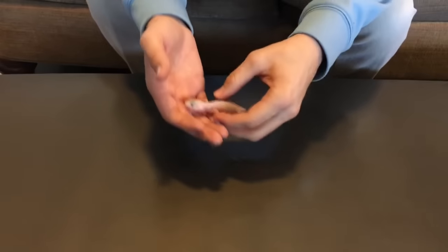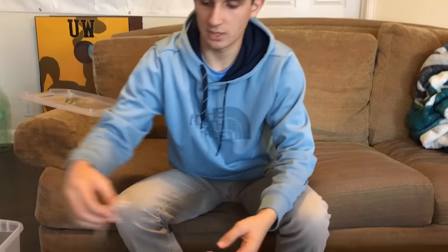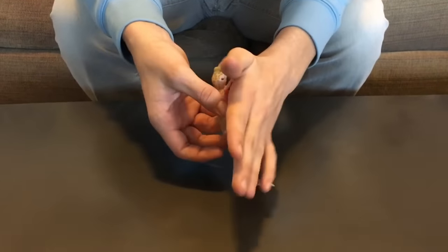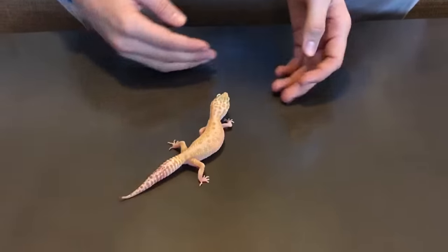Now we'll go on to our next animal. Her name is Jennifer, and she is my raptor female. She is my fastest leopard gecko — she just likes to jump everywhere. So that's a quick view of her.